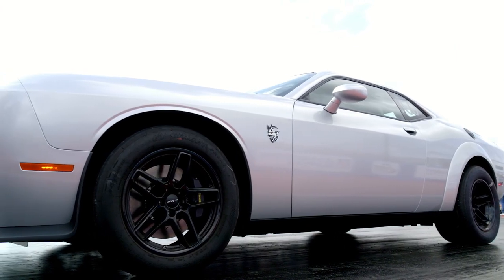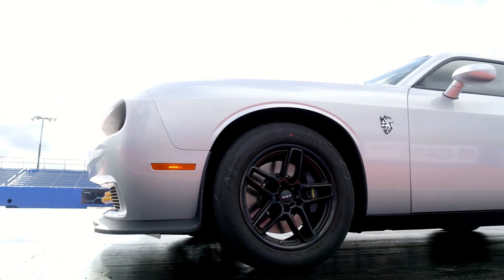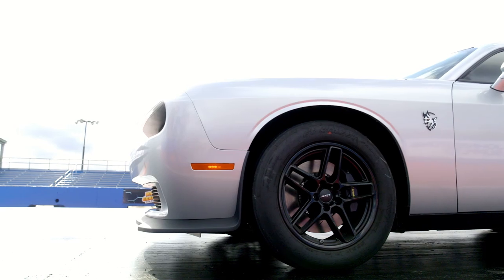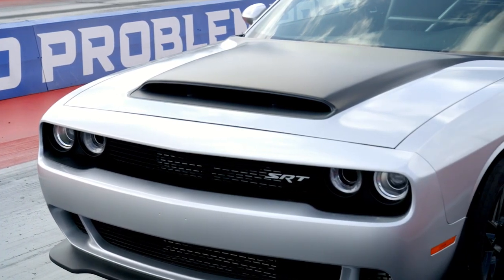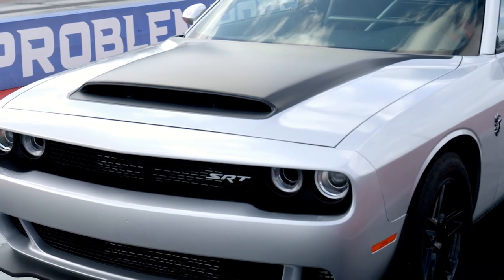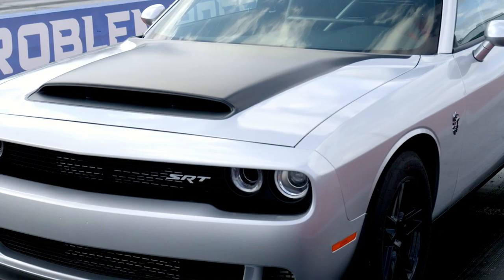The Demon 170 is the ultimate Dodge Challenger — the fastest, most menacing muscle car built for the streets ever. It's designed to run its best on E85. E85 is a gasoline and alcohol mix that, compared to the strongest liquor, would be 170 proof — hence the name 170.